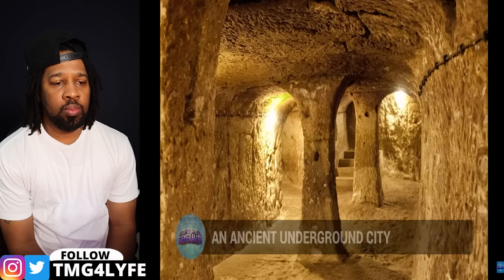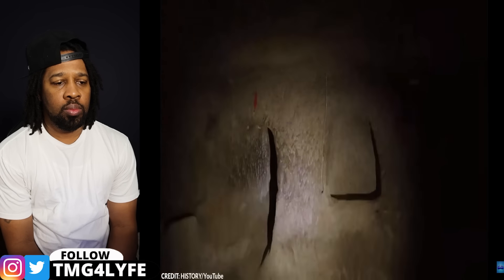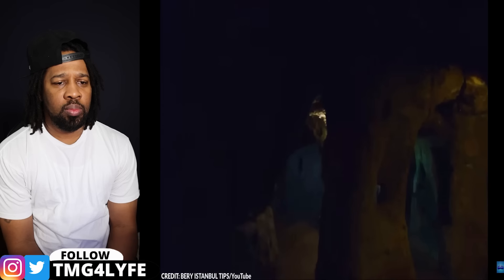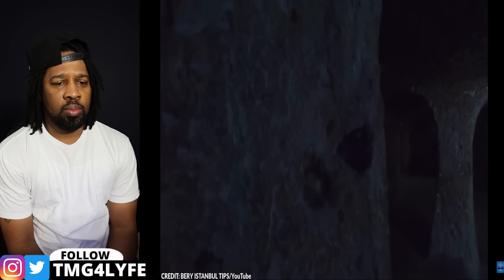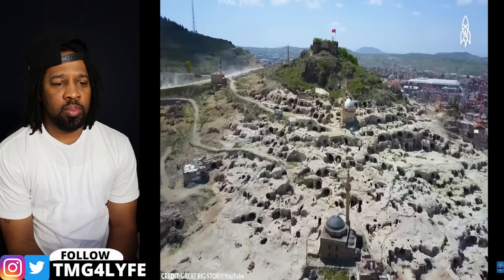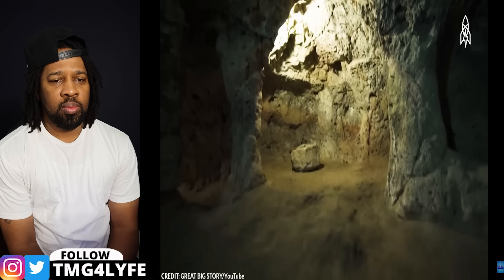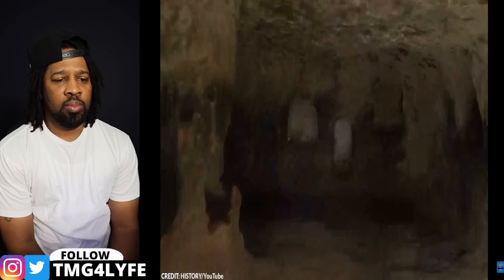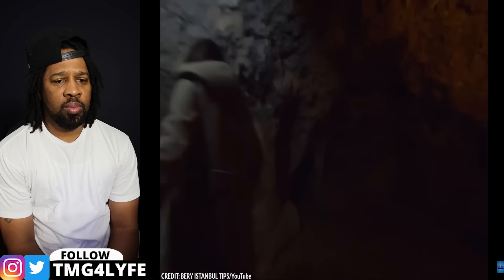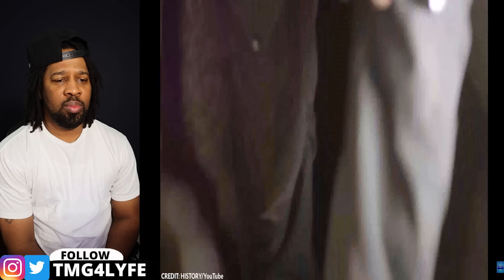Number 14: An Ancient Underground City. In 1963, in the Turkish town of Derinkuyu, an extraordinary discovery was made by a local man who simply wanted to renovate his basement. What he found was an entrance to a vast underground city, extending up to 18 stories deep and capable of housing up to 20,000 people. Now known as the Derinkuyu Underground City, it's been hailed as the largest community beneath the ground. The town lies within the historical region of Cappadocia in central Turkey, renowned for its unique geological features including fairy chimneys and soft volcanic rock known as tuff.